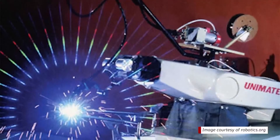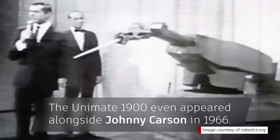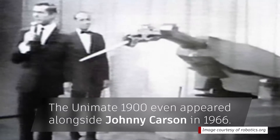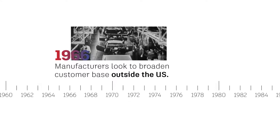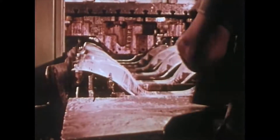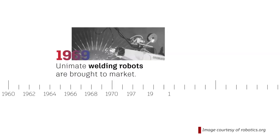It wasn't long before the Unimate 1900 was introduced to the public at a trade show in Chicago, and it even appeared on The Tonight Show with Johnny Carson. Soon, 450 Unimate 1900 units were in use, and by 1966, manufacturers wanted to broaden the customer base outside of the U.S., with Nokia of Finland stepping in to manufacture the robots in Scandinavia and Eastern Europe.